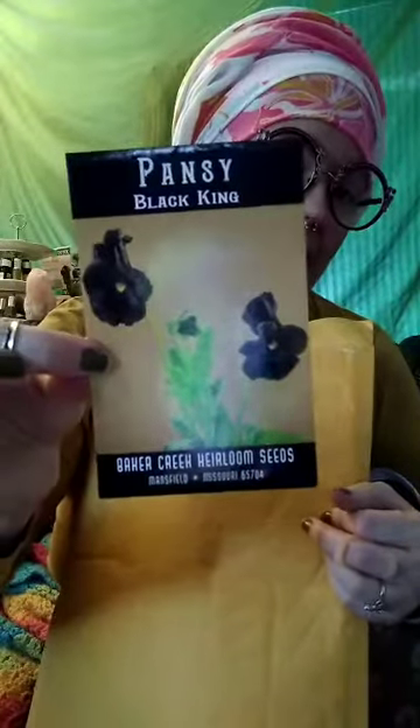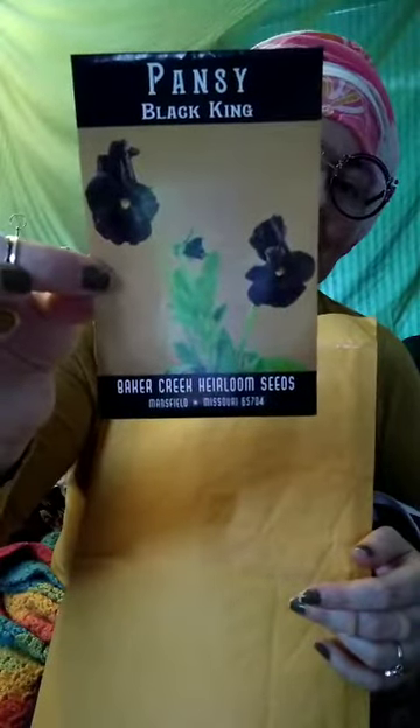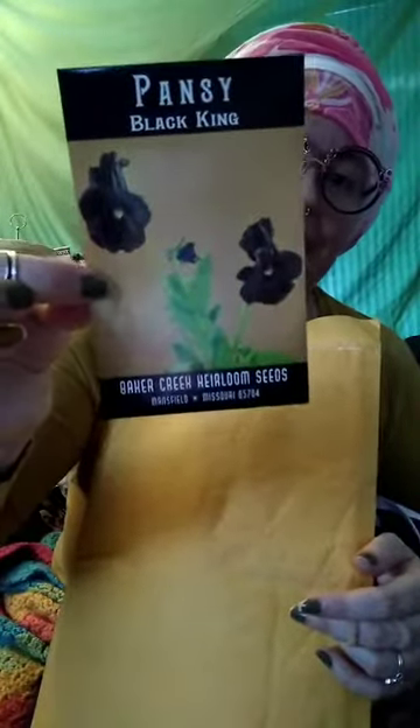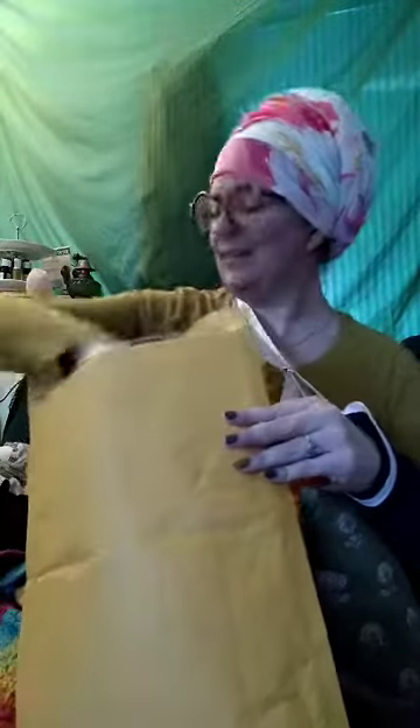Did I get my Carolina reapers? These are black king pansies. I love black flowers — I'm totally gonna grow a goth garden someday when I have more room. My landlady loves me, I get to grow whatever I want pretty much wherever I want. We're gonna have black flowers this year for salads.